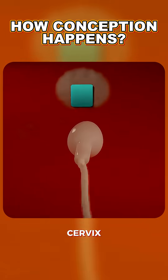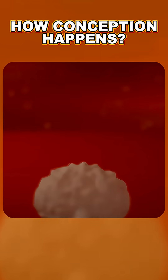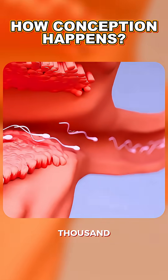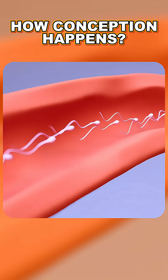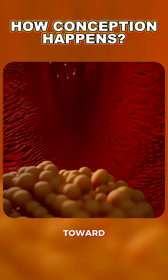The strongest ones swim through the cervix and into the uterus, where the immune system attacks them, thinking they are harmful invaders. Only a few thousand reach the fallopian tubes, where tiny hair-like structures called cilia help guide them toward the egg.